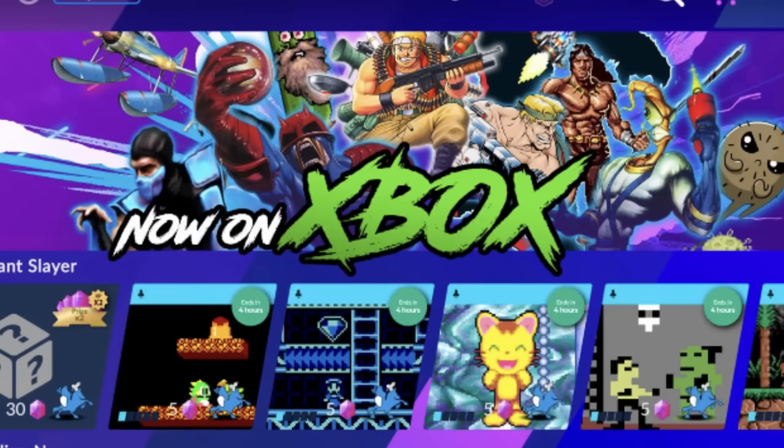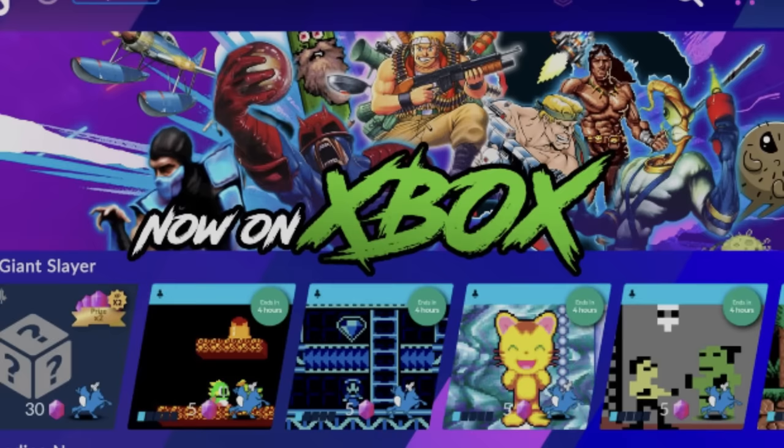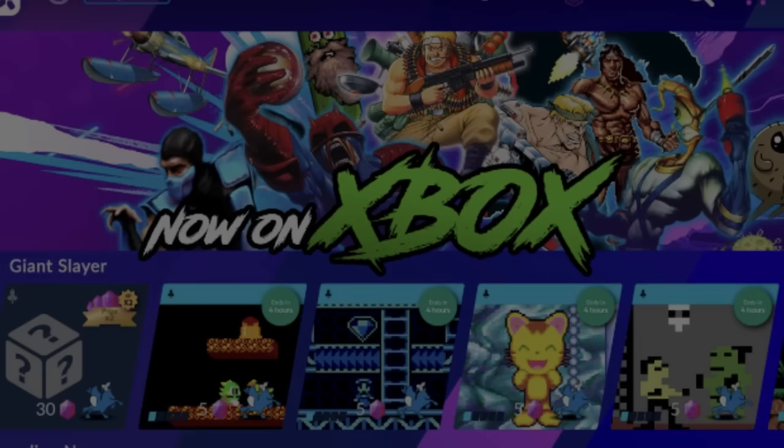Gods has one of the best soundtracks ever. Highly recommend this. In the UK it was 30 quid, but I managed to get it with Microsoft points I'd saved up. Well worth having a crack at.